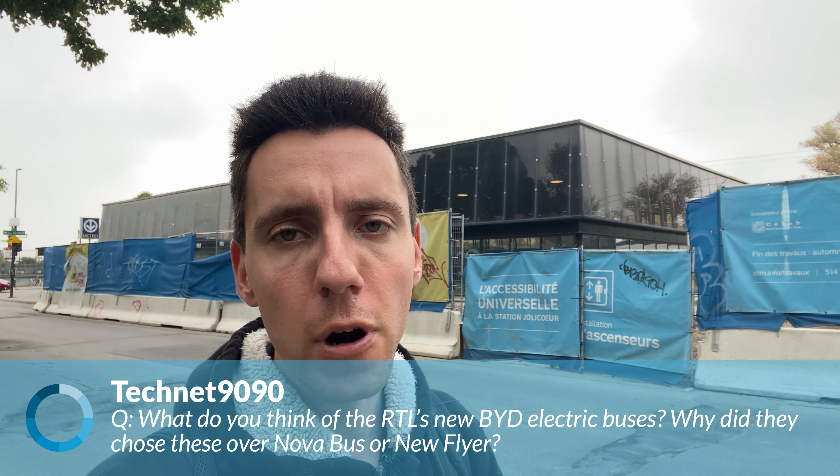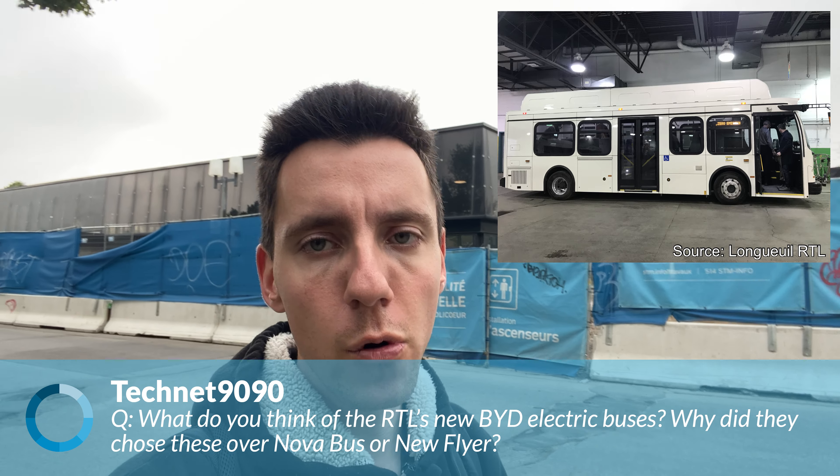Our first question comes from technet9090, who asks why the RTL — the Exo Transport d'Orongue — decided to opt for electric minibuses made by BYD instead of Nova Bus or New Flyer full-size electric buses. I think the answer is pretty simple: the RTL was aiming to first deploy electric transit on lower ridership routes, so instead of going for something much larger, they wanted to test electric bus technology on a smaller scale. Unlike the STM, who has more budget to spend on New Flyer electric buses coming this year, as well as the LFSE electric buses on the 36 route. The STM is a different animal when it comes to ridership — pretty much every route has really high ridership, so a bigger bus is always beneficial. Maybe eventually the RTL will opt for bigger buses, but that's how they wanted to start their turn towards electric transit.